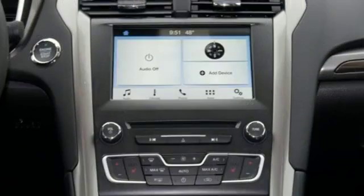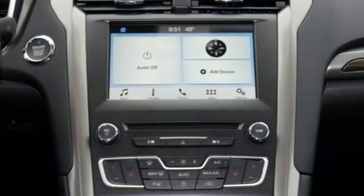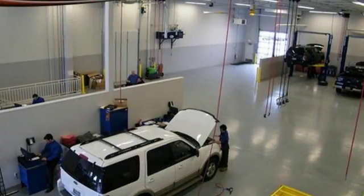Get going with the keyless entry key fob. Enjoy the peace of mind that comes with MyKey and the convenience of the 60-40 fold-down split rear seatback.